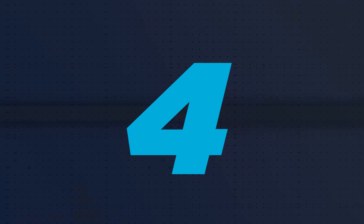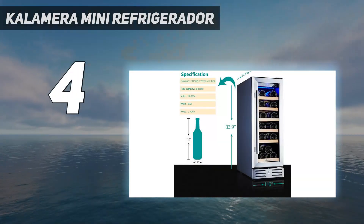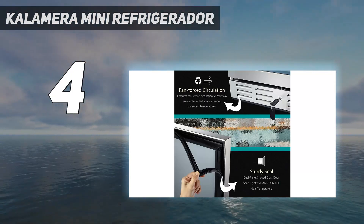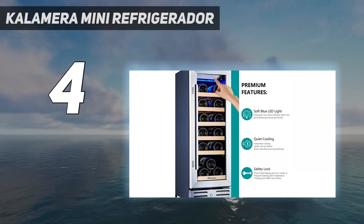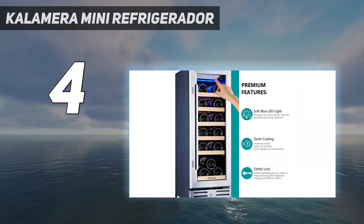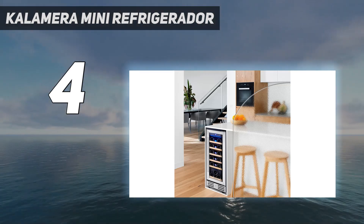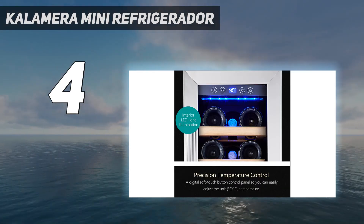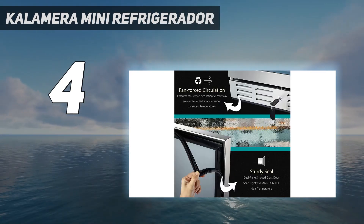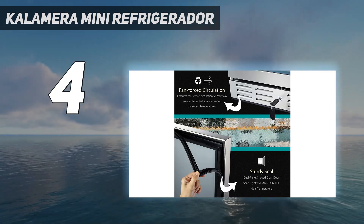Coming in at number 4: the Calamara Mini Refrigerator. If your collection consists of mostly reds, then a single temperature fridge might be your best bet. Keep in mind that all wines — red, white, sparkling, and fortified — age properly in the 53–57 degree temperature range. In other words, if long-term aging is your priority rather than keeping wines at serving temperature, then a single temperature fridge will do the job well.